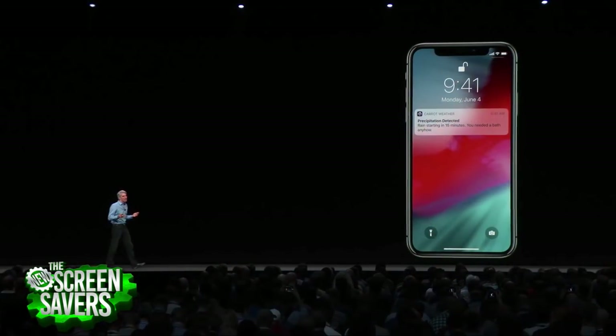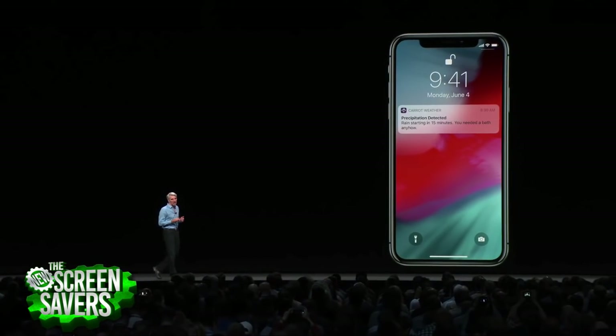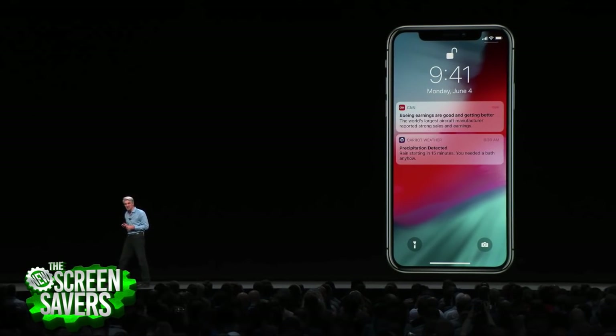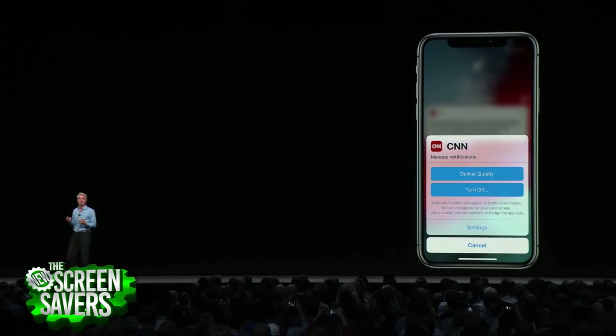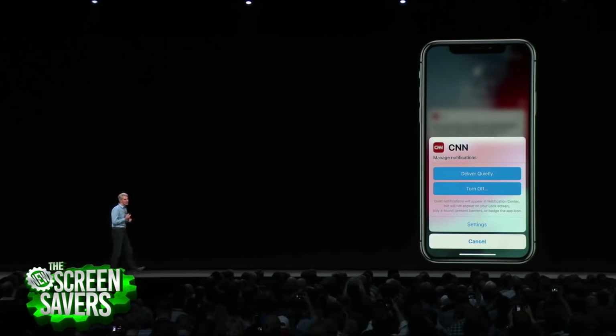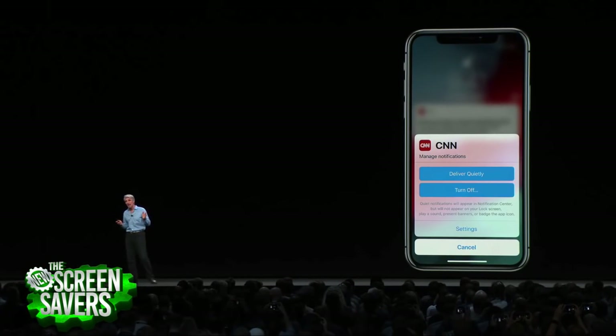Notifications are worse for your mental health than just using your phone a lot, because they take you out of real life and break your train of thought. Come this fall with iOS 12, you'll be able to just hit 'unsubscribe' right from a notification and you're done. ARKit has also been updated, and part of that update gives you Memoji.